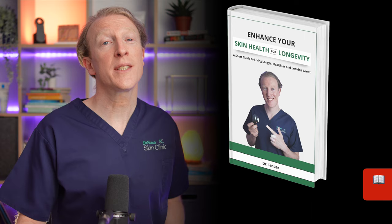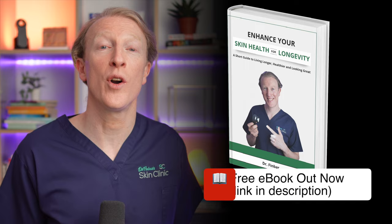If you're new here, I'm Dr. Finbar, a family doctor now specializing in dermatology. On this channel I help you to learn to love the skin you're in and enhance your skin health for longevity.